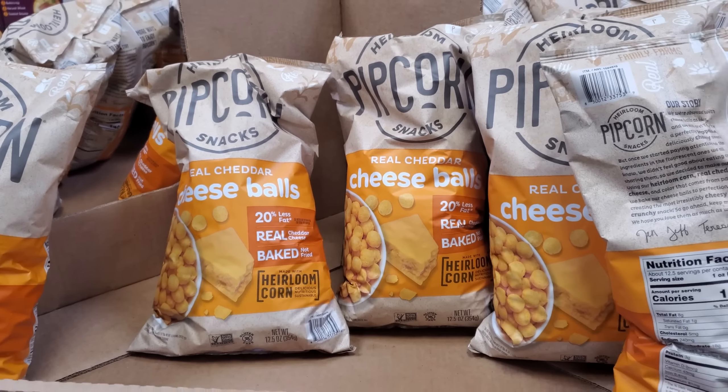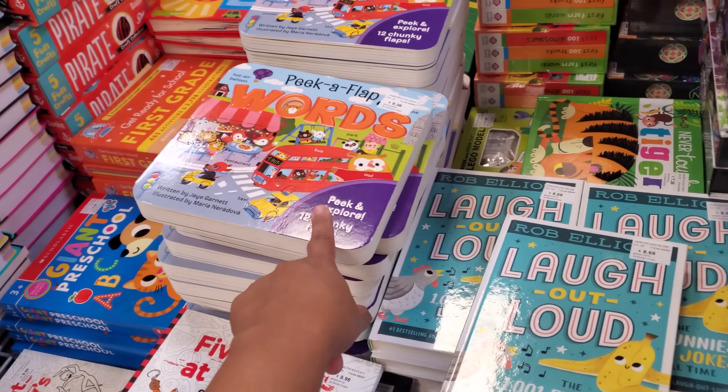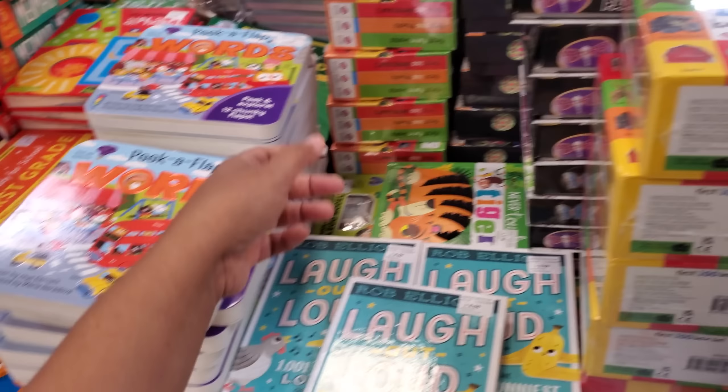Toasted coconut thin stirs are $7.98. School days collection, six books in one. Don't forget the Loud House, Five Nights at Freddy's coloring book, Laugh Out Loud, Peekaboo Flap. Ooh, what is this one — dazzling rock painting for $11.36.